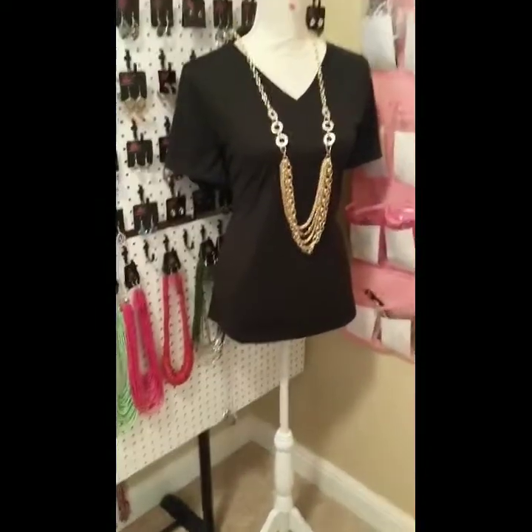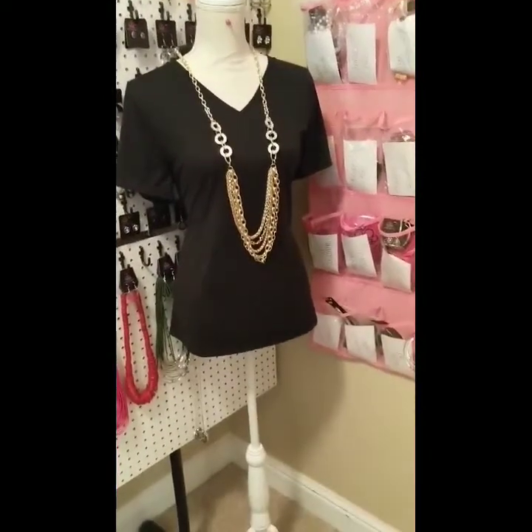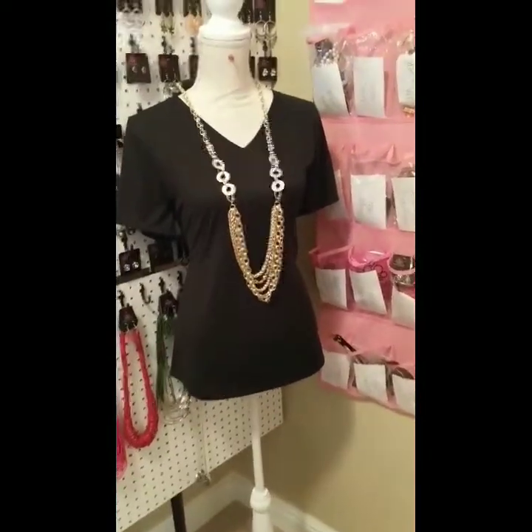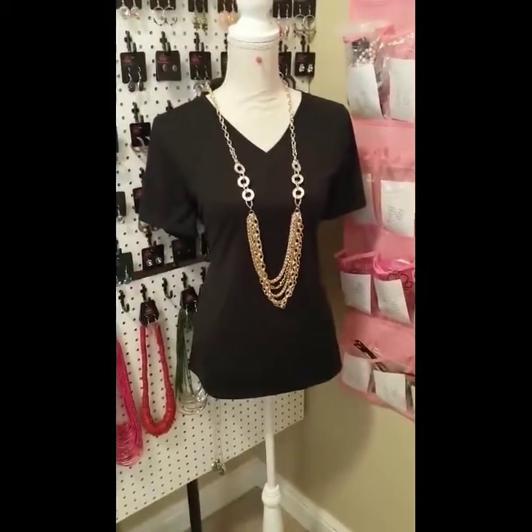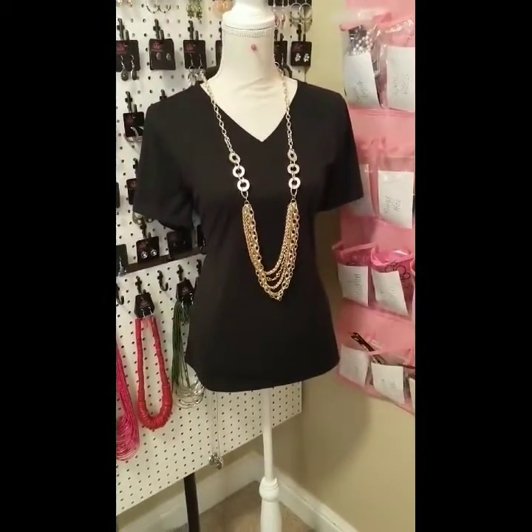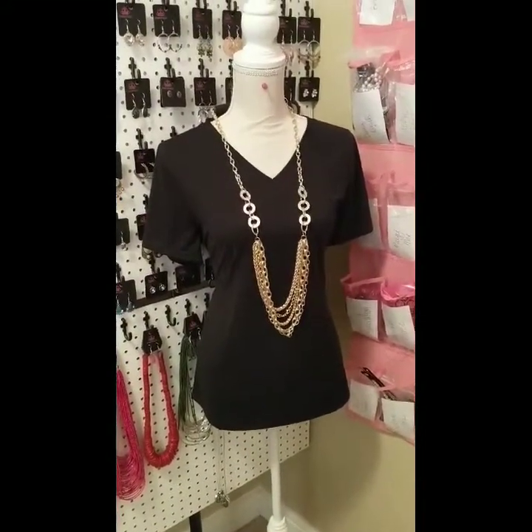Next, we have my mannequin. She moves all around the room — this is where she is right now. I usually use her to display the Z pieces. Sometimes I'll display some of the necklaces on there. It is very useful and it helps sell pieces great.